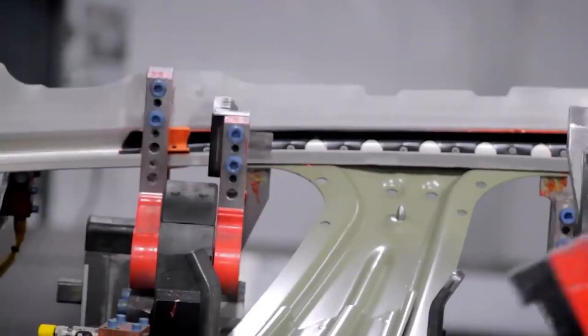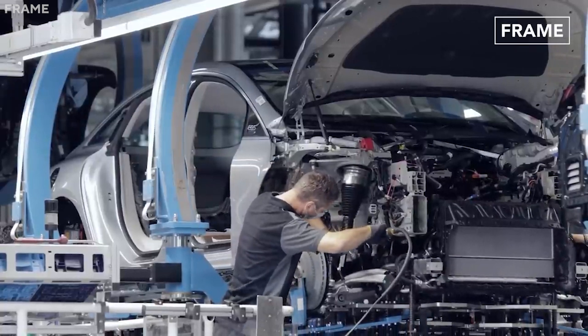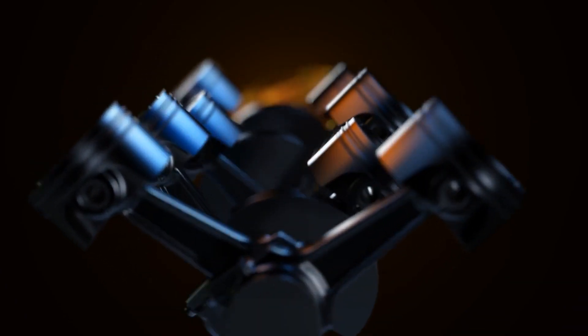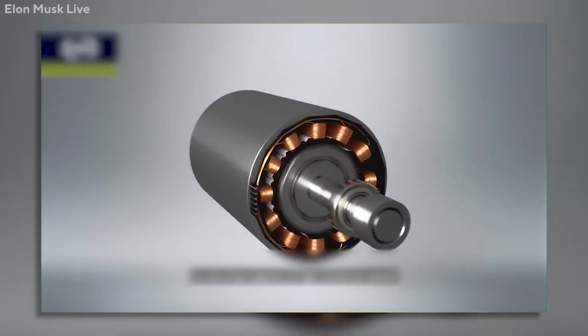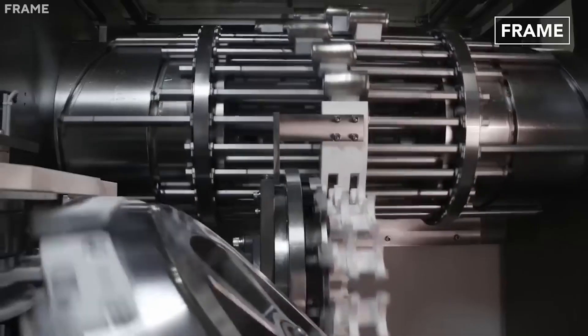Let's go over the fundamentals of electric motors. The electricity supplied by the battery is transformed into motion to operate the wheels in electric cars, and these new Tesla engines take the process to an entirely new level. Creating opposing magnetic fields in the stator and rotor accomplishes this, and the rotor rotates due to the push and pull forces between these fields. In the stator, the magnetic field is created by passing electricity through the copper windings.